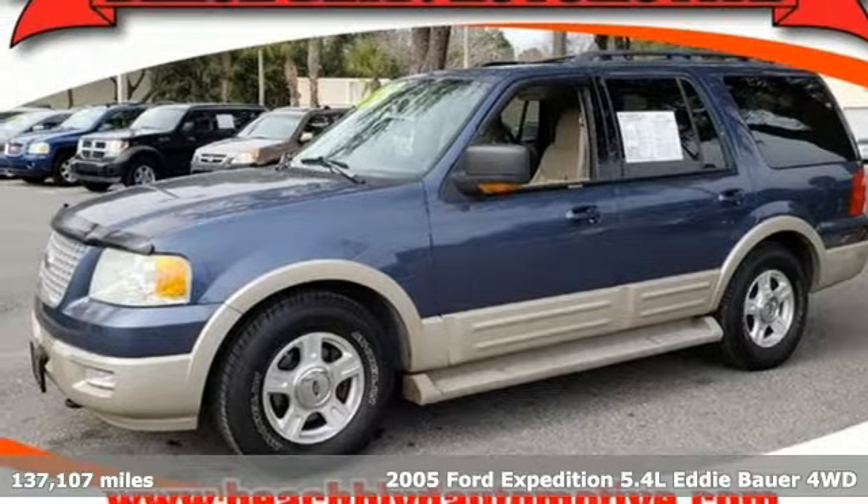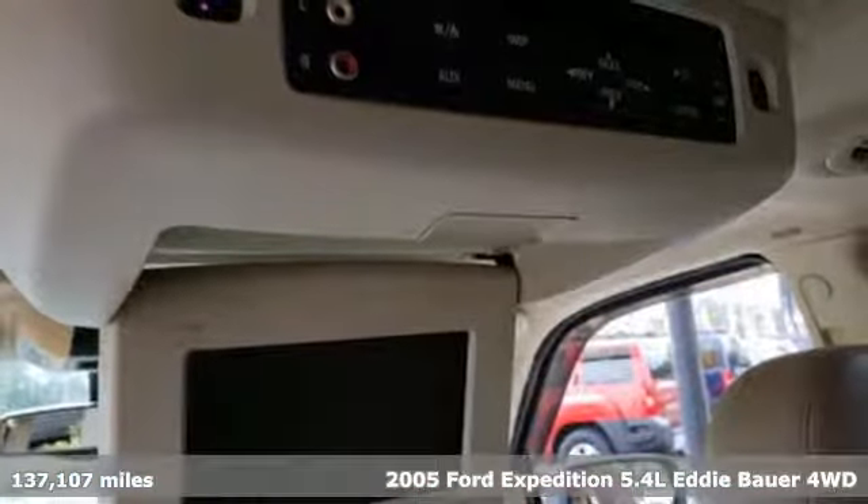It's a 2005 Ford Expedition. Ford is America's best-selling vehicle brand.